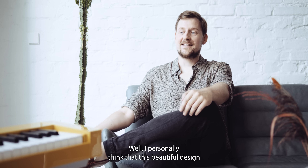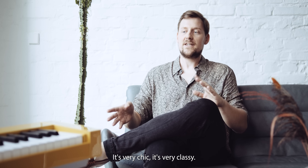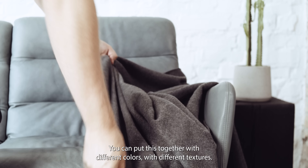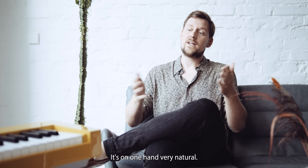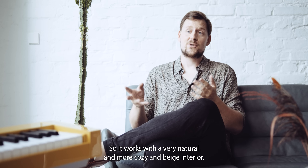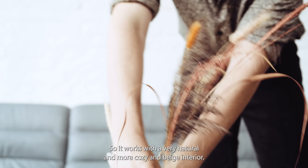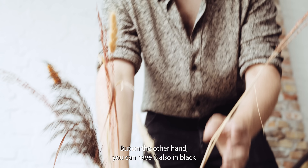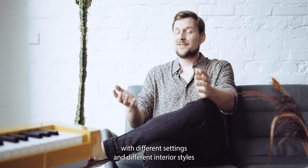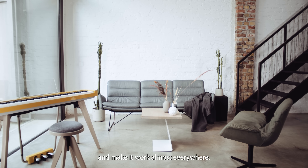I personally think that this beautiful design works in almost every interior — it's very chic, very classy. You can put it together with different colors and different textures. On the one hand it's very natural, so it works with a cozy, beige interior, but on the other hand you can have it in black and then it's super sophisticated. You can play around with different settings and interior styles and make it work almost everywhere.